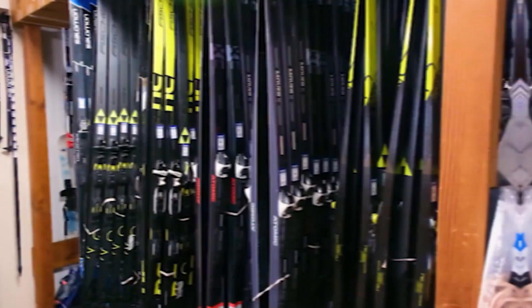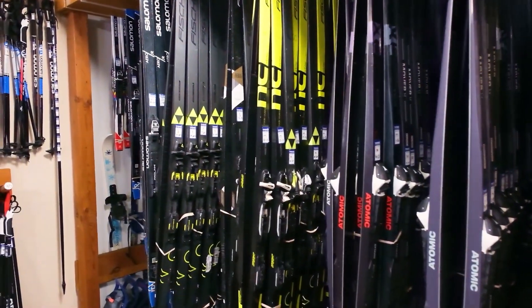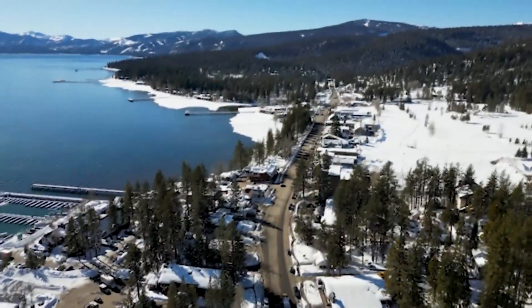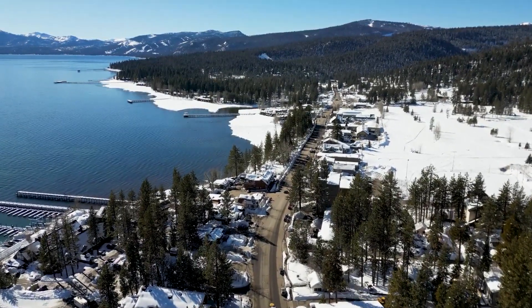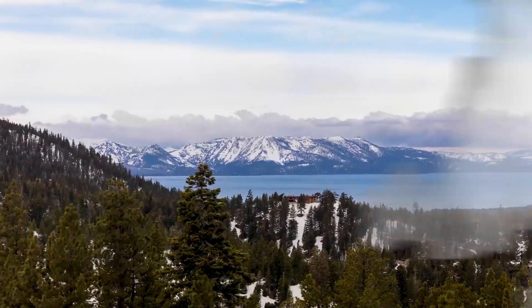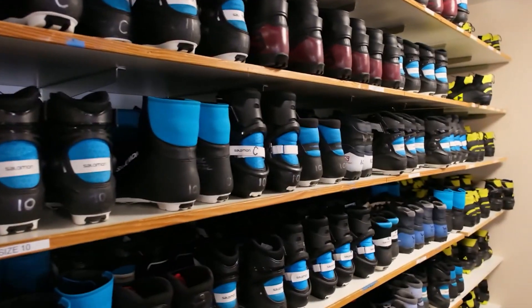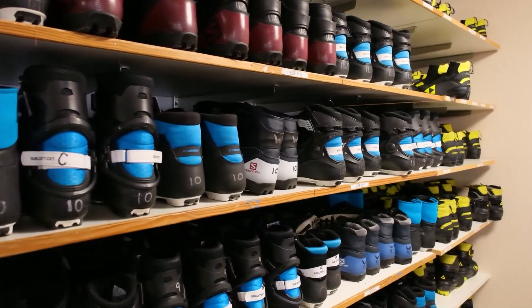The Nordic Center has been around since about 1975 as it is now, and since 1999 it's been a group of citizens in the area who wanted a cross-country ski area especially interested in promoting kids' programs. The mission is promoting kids and adults into outdoor education and cross-country skiing. We've now expanded that into winter and summer, so we have year-round programs.